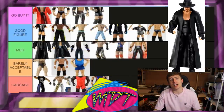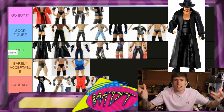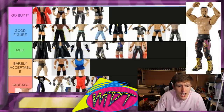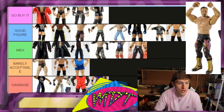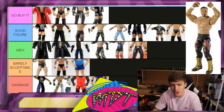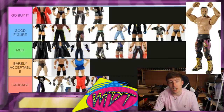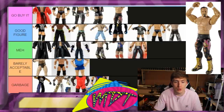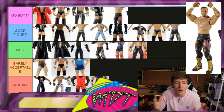Elite 1 Undertaker is Meh — I like him neck down, but the rubber trench coat and the head sculpt aren't great. Posability isn't bad, it's just plain. Chavo Guerrero is borderline Go Buy It and I'm going to put it there — it's the only Elite Chavo Guerrero they ever made, it pairs great with your Legends Eddie Guerrero, and we haven't had a Chavo since. The head sculpt is the reason to get it. Go Buy It — it's the only Chavo Elite there is.